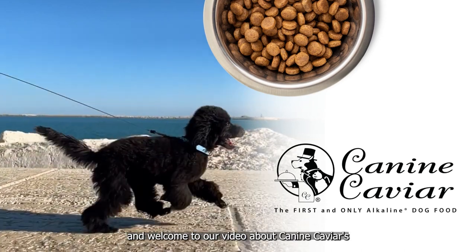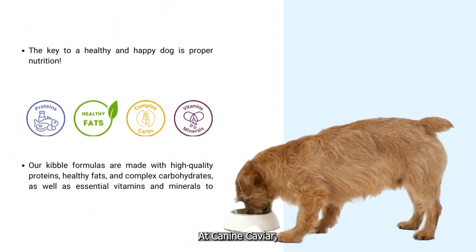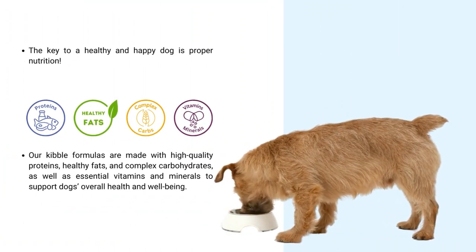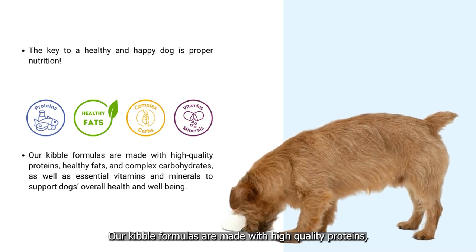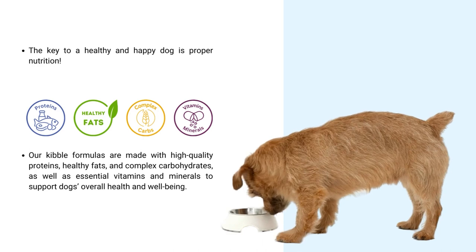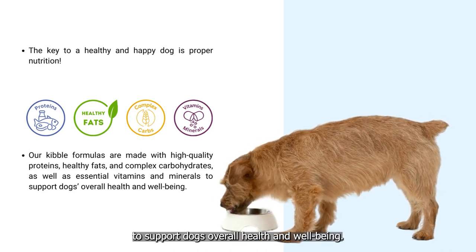Hello, and welcome to our video about Canine Caviar's Dog Food Kibble Formulas. At Canine Caviar, we know that the key to a healthy and happy dog is proper nutrition. Our kibble formulas are made with high-quality proteins, healthy fats, and complex carbohydrates, as well as essential vitamins and minerals to support dogs' overall health and well-being.